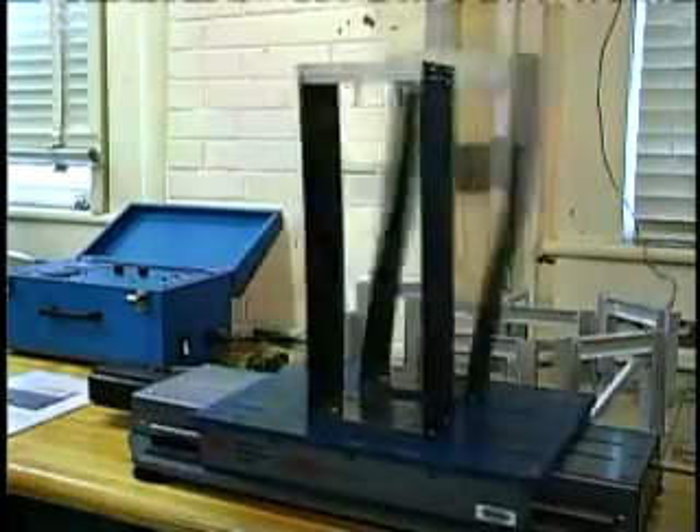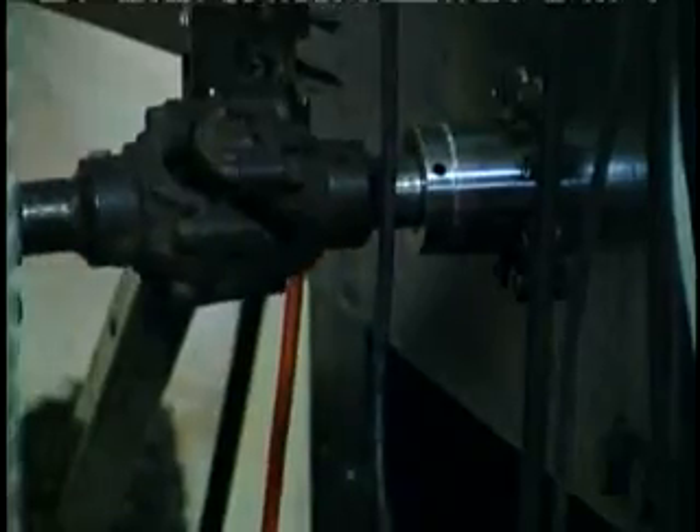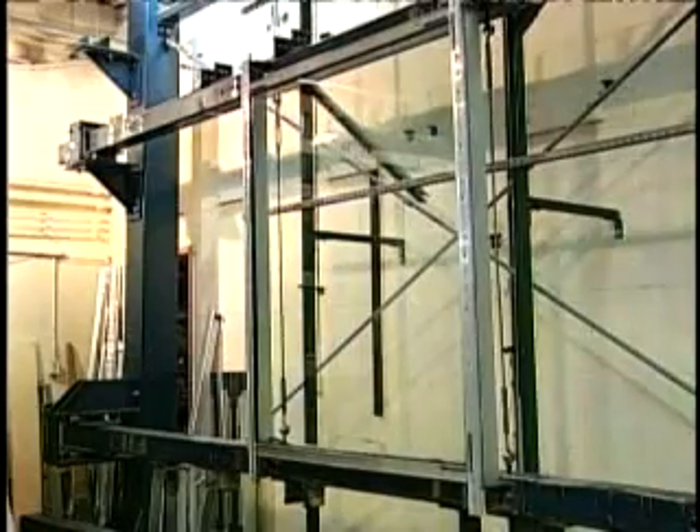On a specially built shake table, architectural engineers study historical quakes on a mini-scale. Then in a basement laboratory, they test a life-size wall mounted on a special rack. The goal here is not to improve the frame, but everything that fills it.